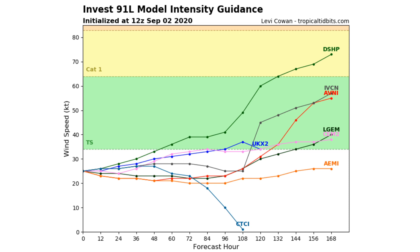Here is the model intensity guidance for Invest 91L. Most of these models — only two don't — have this reaching tropical storm status, and even a couple of models, if you continue the trend, would most likely curve up toward a Category 1 hurricane. So we do have decent potential with Invest 91L, and we'll also have to see about that storm off the coast of Africa. If they designate it as Invest 92L, we'll get definitely quite a bit more information.